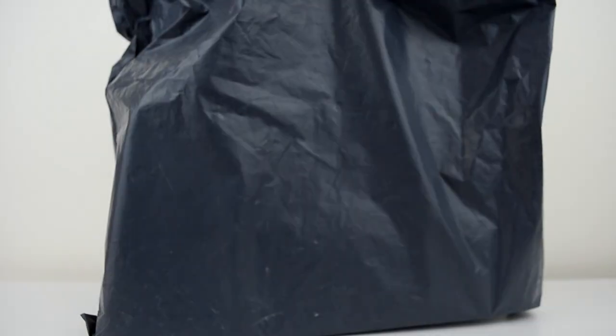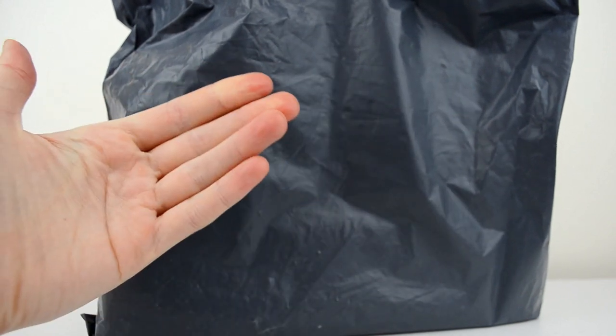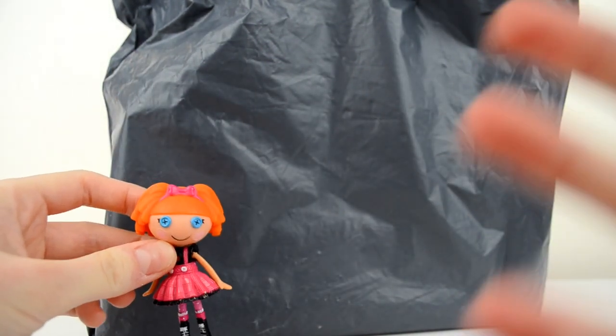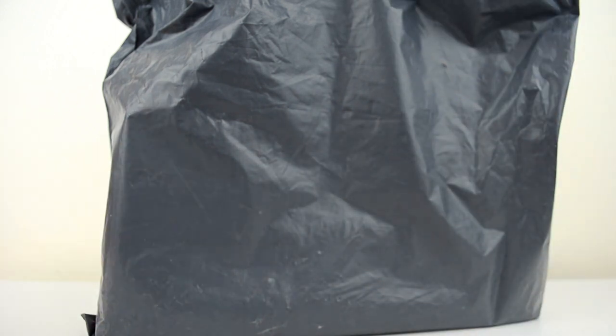Now, there aren't that many dolls that I ordered, but they came in a massive bag. Look at my hand compared to this — this is one Laloopsie, and this is the bag. You could fit a hundred of them in there. I guess I could reuse it.